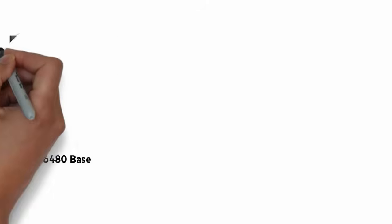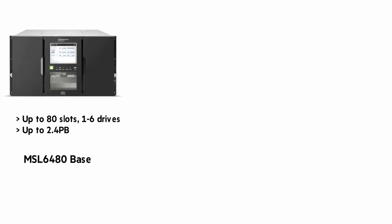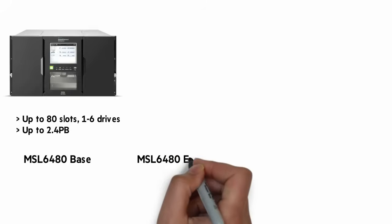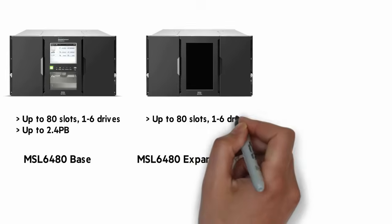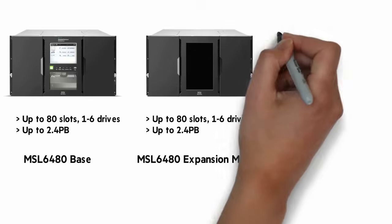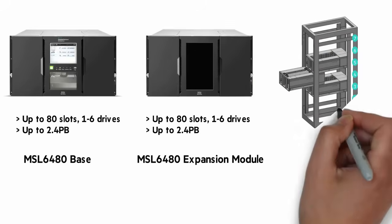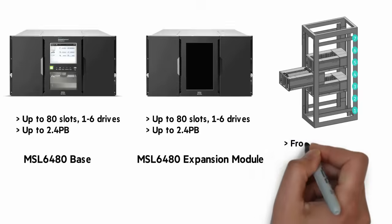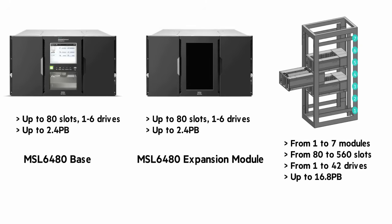The MSL6480 is similar, with a base and expansion modules. The MSL6480 base module has 80 slots and from 1 to 6 drives, with a maximum capacity of 2.4 petabytes. The MSL6480 expansion module has the same number of slots and drives in total capacity. But where this really grows is when you put that expansion module in a rack — you can have from 1 to 7 modules, giving you from 80 to 560 slots, 1 to 42 drives, and up to 16.8 petabytes.